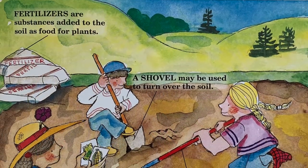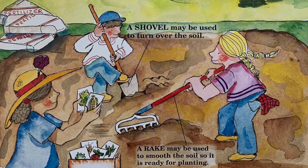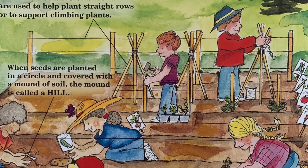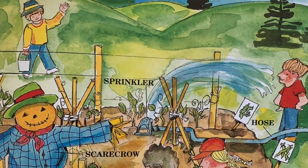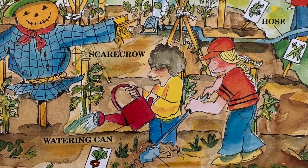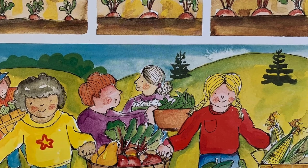When it gets warm enough, many people enjoy planting, growing, and later harvesting their own vegetables. Most often they buy packets of seeds that have directions. Some people plant starter plants, also called seedlings. Most of the time vegetable seeds or starter plants are planted in straight rows or in circles. The garden must be weeded and watered regularly. The plants begin to grow. In cities, people may grow vegetables in containers. The vegetable plants will become bigger until they are ready for harvesting.